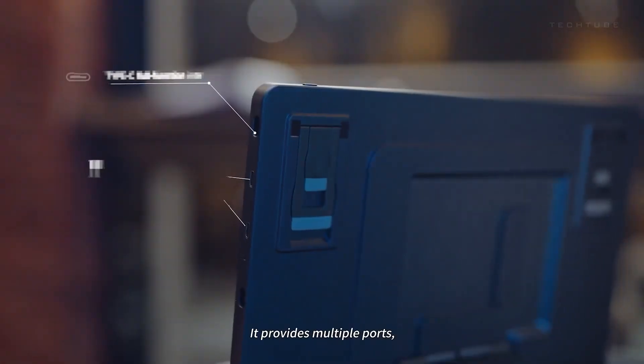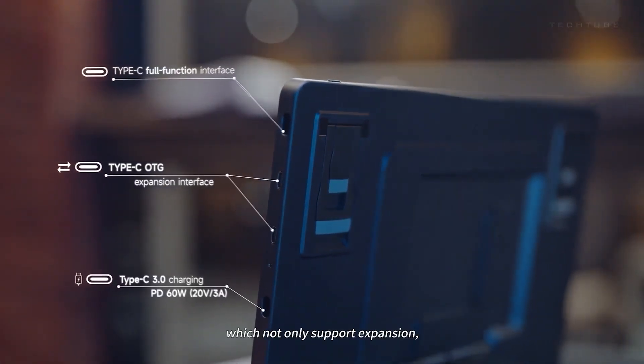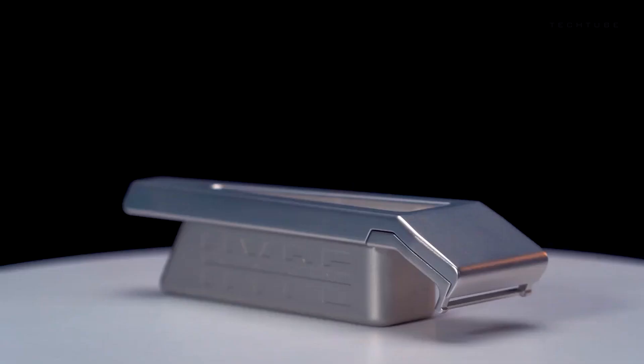Four Type-C ports? You bet! This monitor isn't just flexible — it's a multitasking maestro.